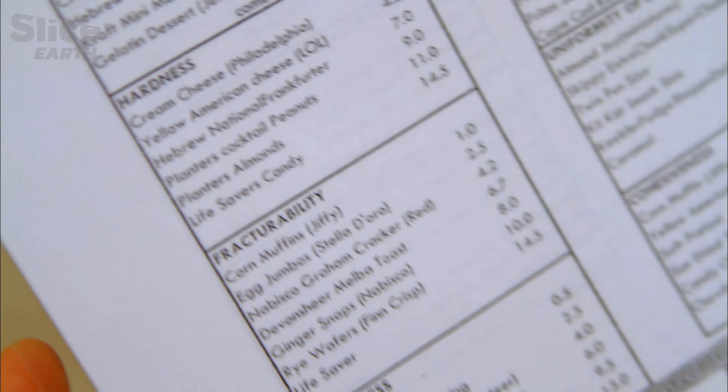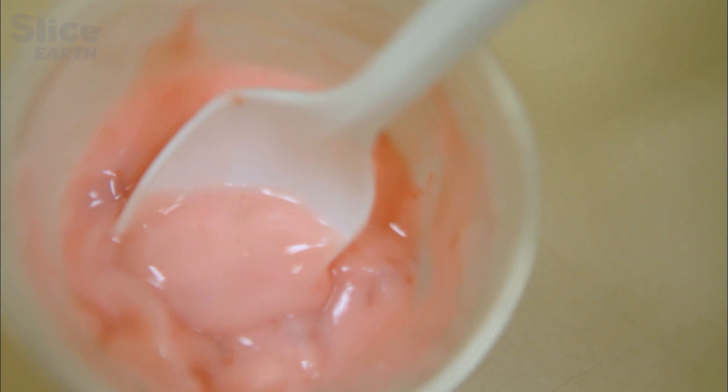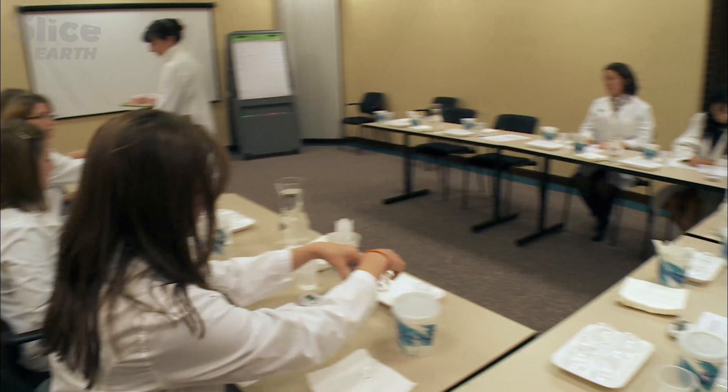This is where the fate of our food is decided. Before a product hits the market, everything is tested — texture, acidity, flavour. Today a strawberry yoghurt is being put to the test of the lab technicians' palates.